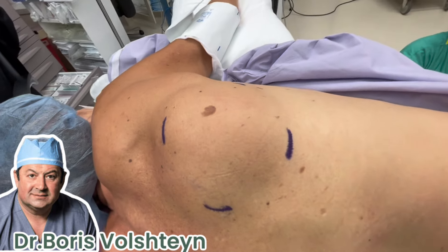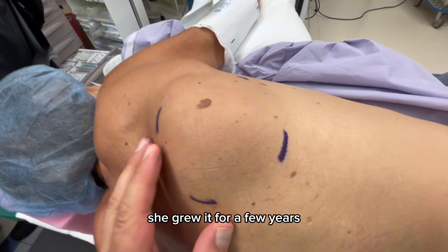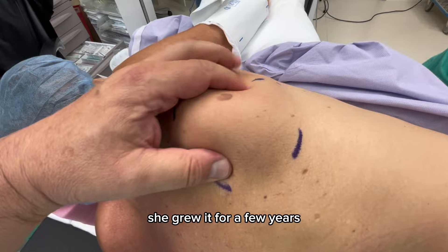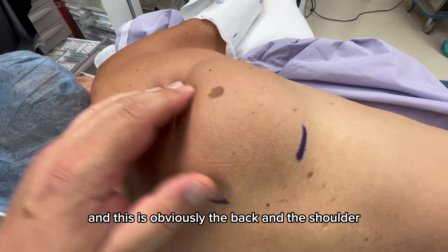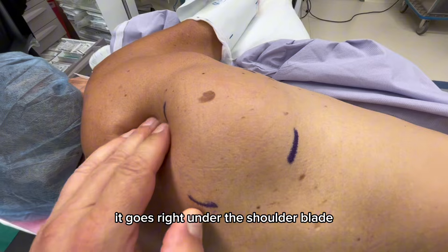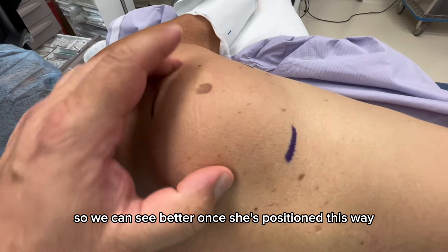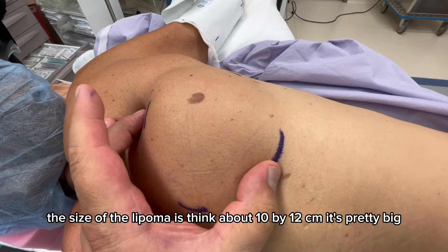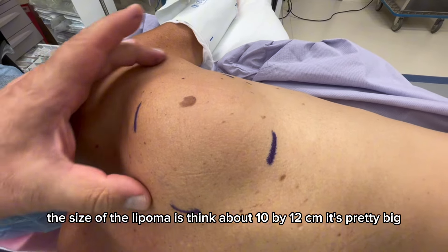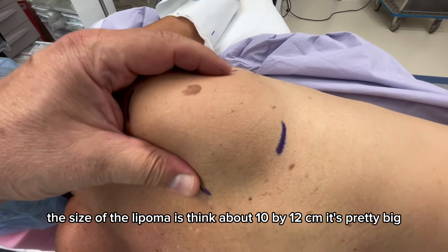We have a patient with a large lipoma she's grown for a few years. This is the back and shoulder — it goes right under the shoulder blade, so we can see it better once she's positioned this way. The size of the lipoma is about 10 by 12 centimeters — it's pretty big.